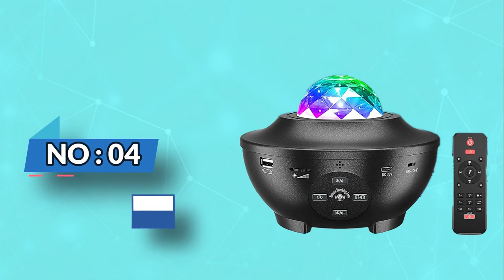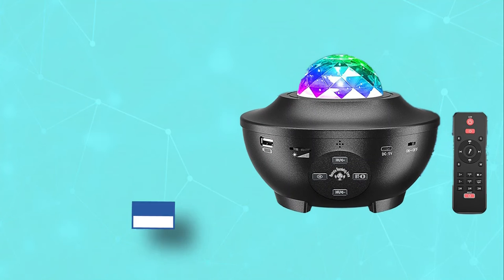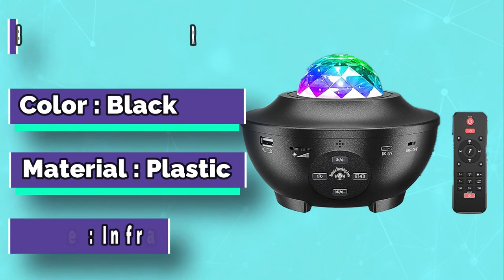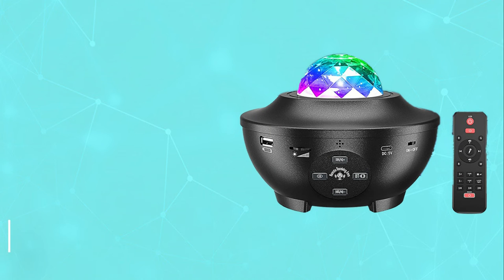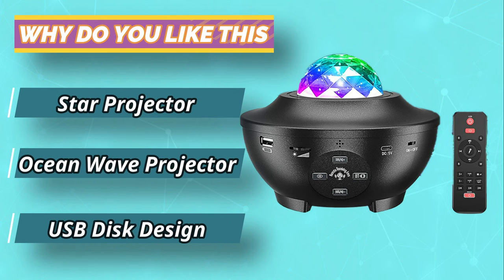Number 4: Hulsfer Galaxy Projector. The Hulsfer Galaxy Projector is one of the best galaxy light projectors on the market. It has an excellent design, can be used as a nightlight, and you can use headphones to listen to music or watch movies. It is a kind of mini portable light show machine.